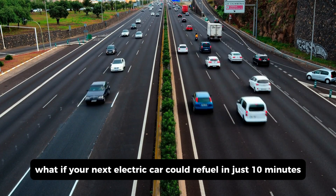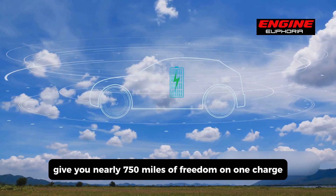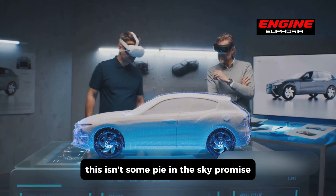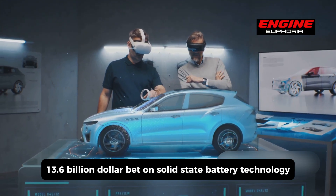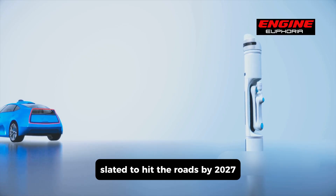What if your next electric car could refuel in just 10 minutes, give you nearly 750 miles of freedom on one charge, and cut battery expenses in half? This isn't some pie-in-the-sky promise — it's Toyota's bold $13.6 billion bet on solid-state battery technology, slated to hit the roads by 2027.